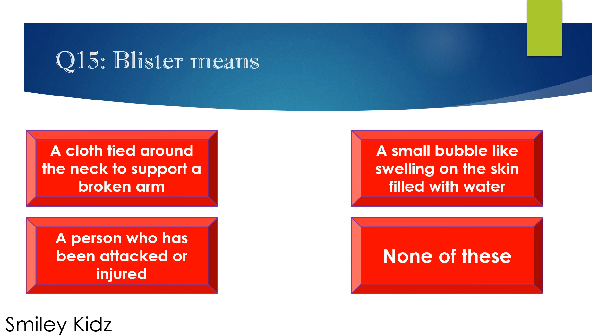Question number 15. Blister means — options are: A. A cloth tied around the neck to support a broken arm, B. A small bubble-like swelling on the skin filled with water, C. A person who has been attacked or injured, and D. None of these. Your time starts now.